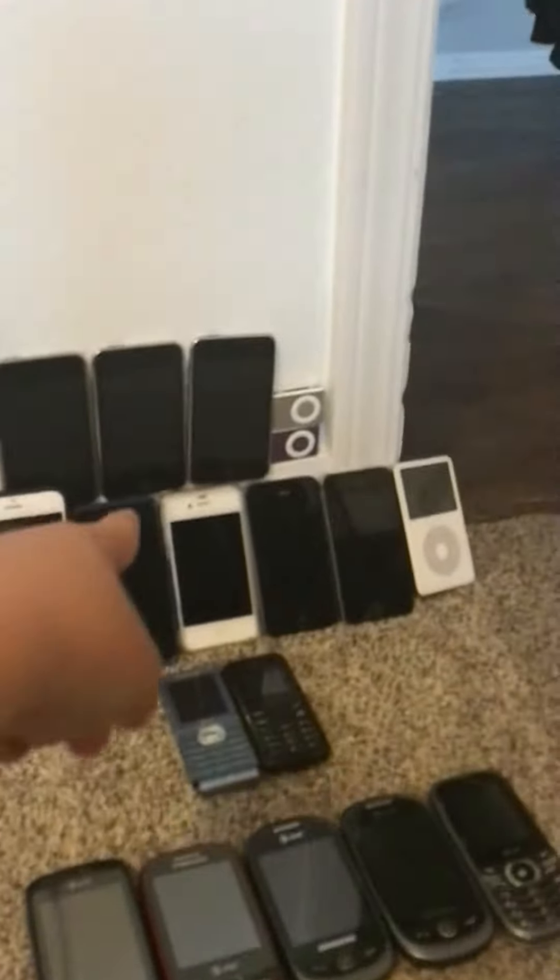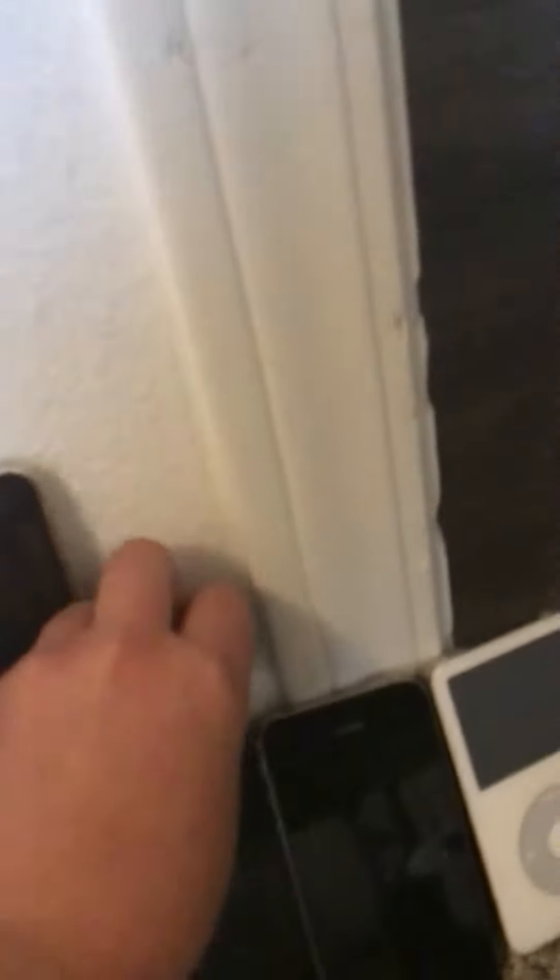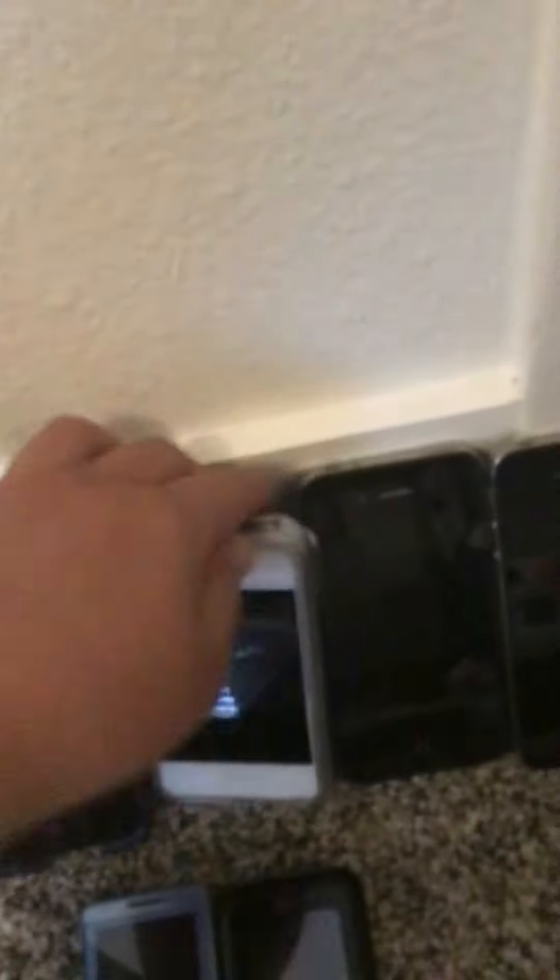Starting with the ones on top, we have two iPod Shuffle second generations — you actually saw those in the last phone lot update. We also have three iPod Touch third generations, and this is the third one right here.